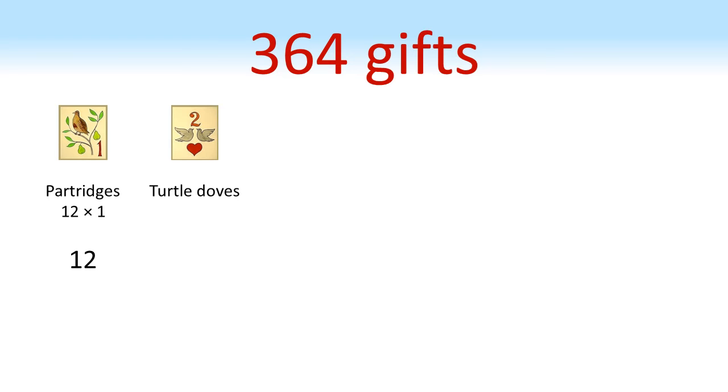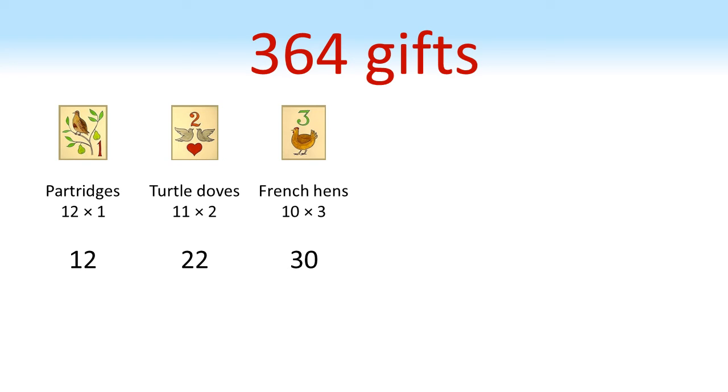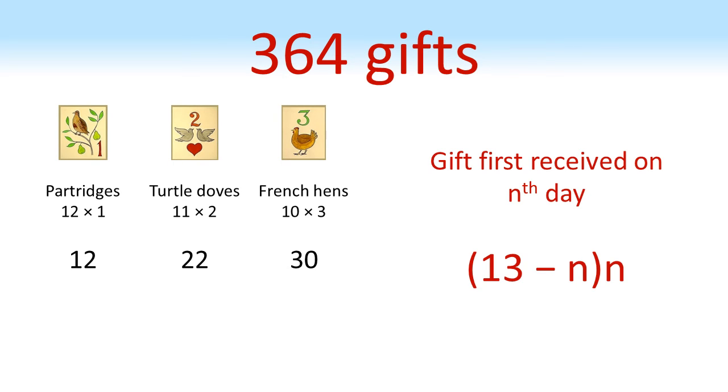We've seen that we get 364 gifts, but how much of each gift do we get? The partridge is given on each of the 12 days, so we get 12 times 1 equals 12 partridges in pear trees. The turtle doves are given on 11 days — every day except the first — and we get 2 each time, so that's 11 times 2 equals 22. There are 3 French hens given on 10 different days, so 10 times 3 equals 30. Looking at this pattern, for a gift first given on the nth day, it is received 13 minus n times with n of them each time, represented by the expression (13 − n) × n.